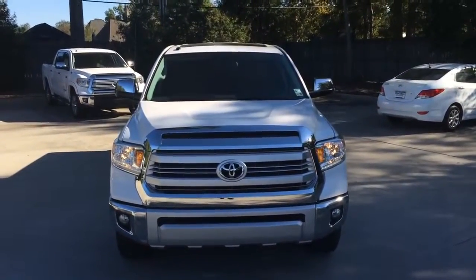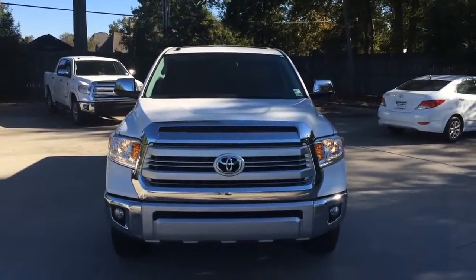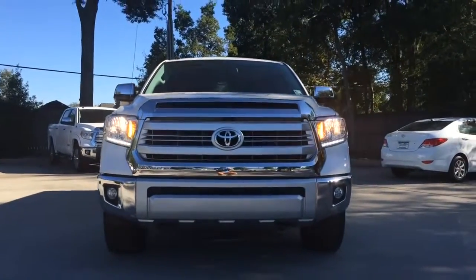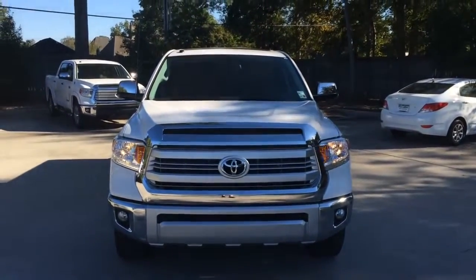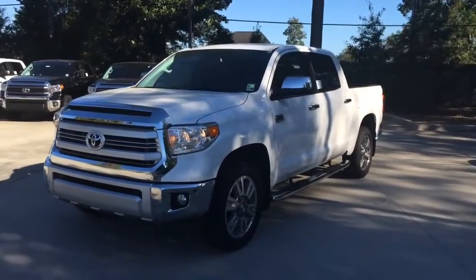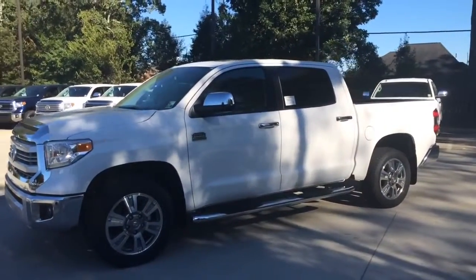The Toyota Tundra is a full-size pickup truck manufactured in the US by the Japanese manufacturer Toyota since 1999. The one I have here today is the 2015 Toyota Tundra Crew Max 1794 Edition. It is the top of the line version with loaded up options. The new Toyota Tundra received a new facelift since 2014, which features a larger grille.